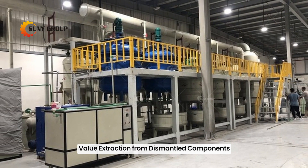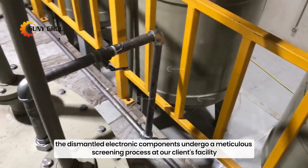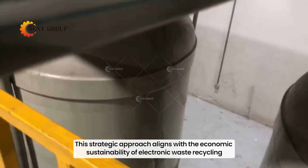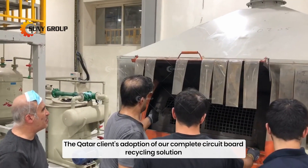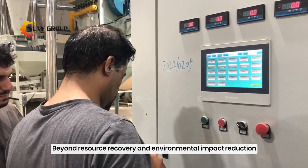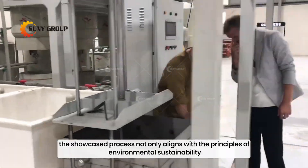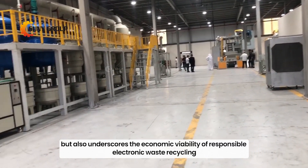Value extraction from dismantled components. Simultaneously, the dismantled electronic components undergo a meticulous screening process at our client's facility. This process ensures the isolation of valuable portions for subsequent refining, specifically targeting the extraction of precious metals. This strategic approach aligns with the economic sustainability of electronic waste recycling. The Qatar client's adoption of our complete circuit board recycling solution underscores the economic benefits, generating revenue through the sale of recovered materials like refined copper and precious metals. This integrated system not only aligns with environmental sustainability but also underscores the economic viability of responsible electronic waste recycling.